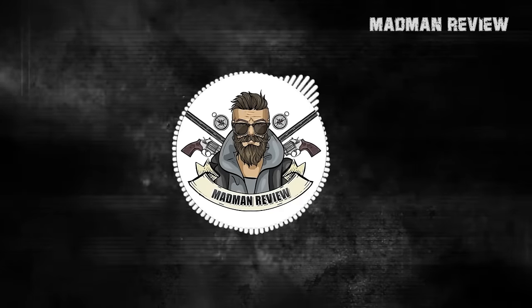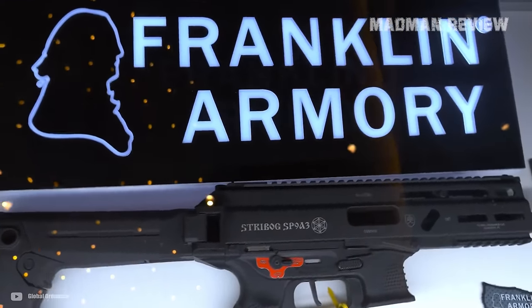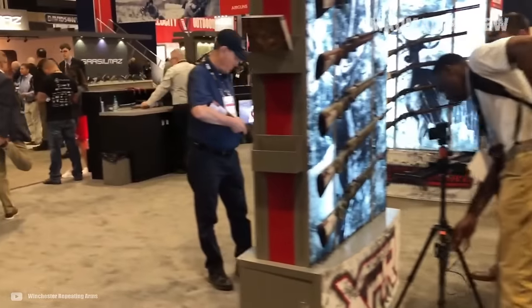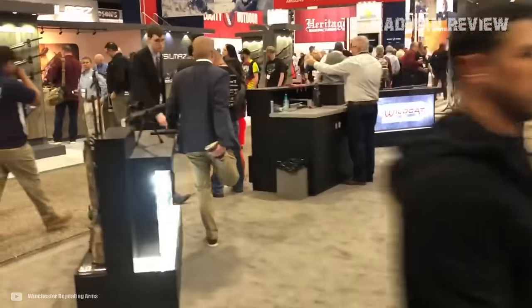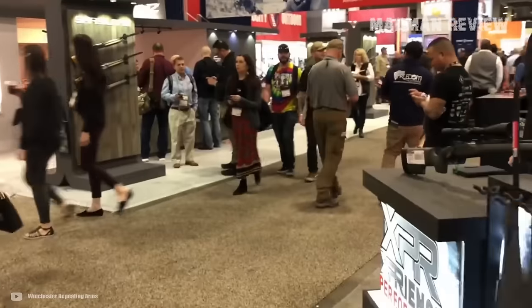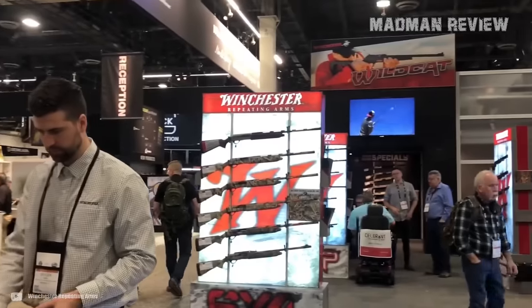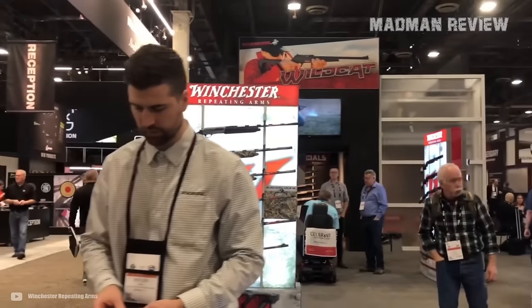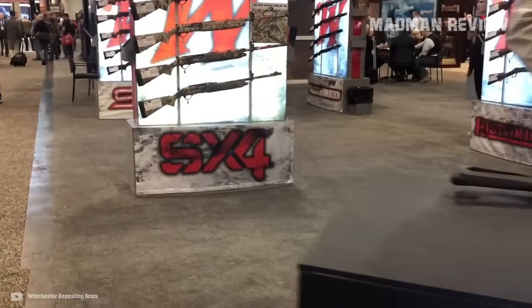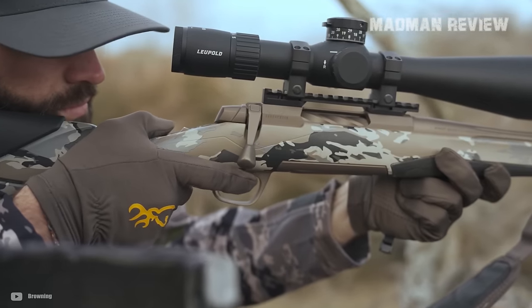Welcome back to Madman Review. We're back at it again with guns from SHOT Show 2024, where gun makers unveiled an impressive lineup of their newest bolt actions. This year isn't just about updates from household names like Browning and Bergara — there are also entries from newcomers like Taurus and Beretta throwing their hat in the bolt action ring. The spotlight is on precision engineering and cutting-edge technology, signaling a new era where tradition meets innovation in bolt action shooting.